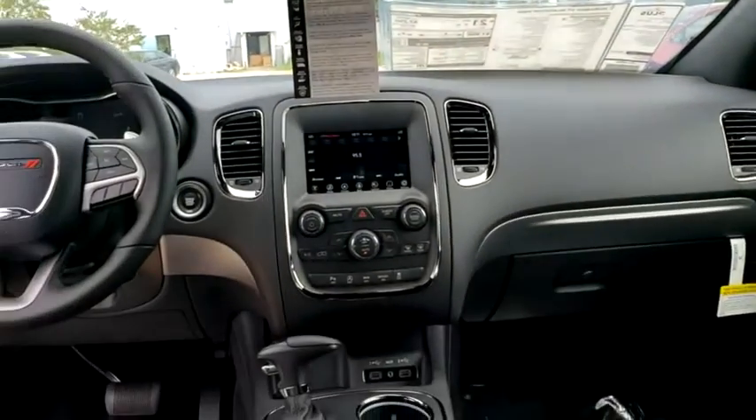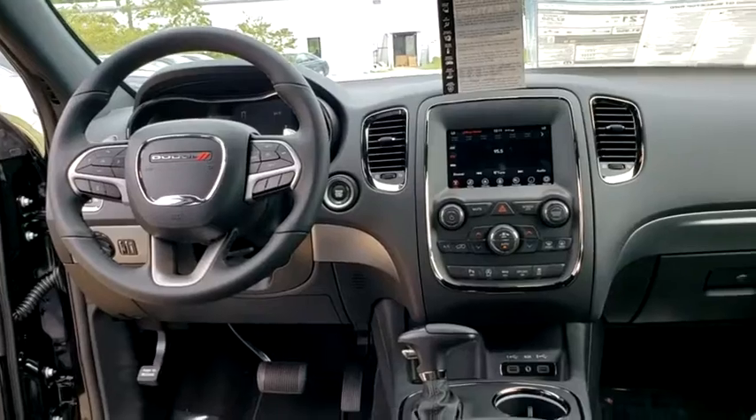Bluetooth, power steering, adjustable steering wheel, four-wheel disc brakes, cruise control, auto-dimming rear-view mirror.